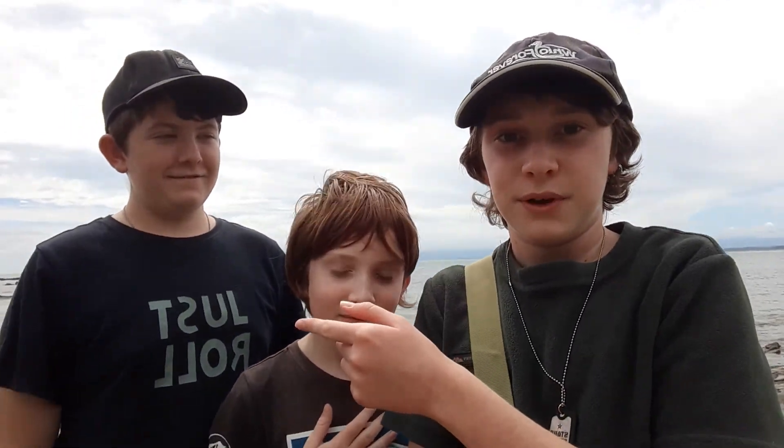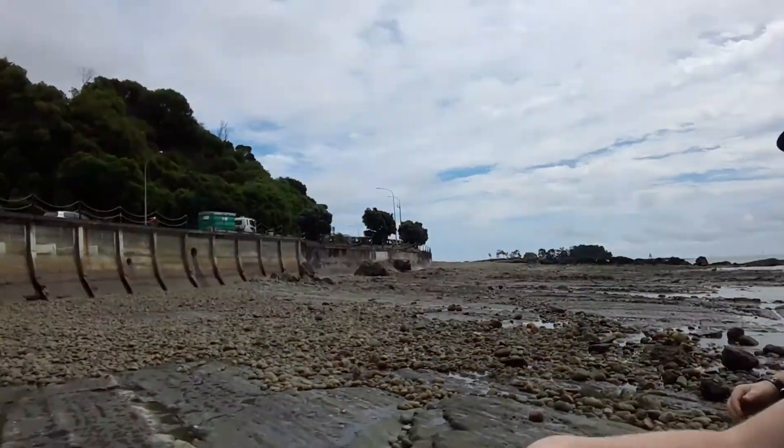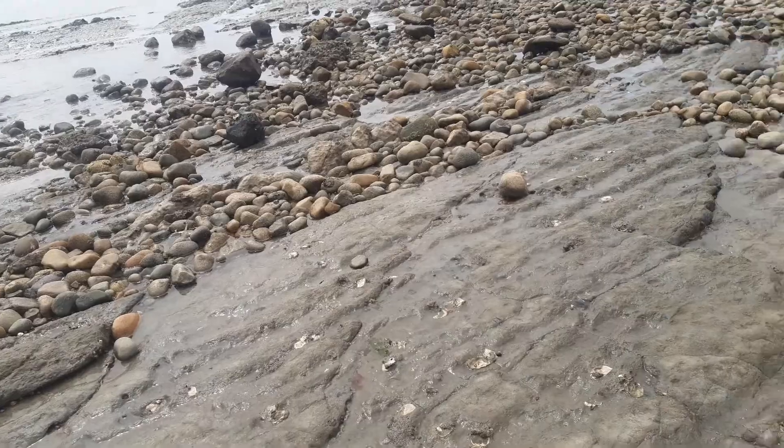Hello everyone, welcome back to my YouTube channel. Today me, my brother Aaron and my best friend Daniel are going to the beach. We are at Nelson, or Tahuna Back Beach, and the rock pools here — we will be exploring this afternoon. Our target species: the octopus, all of the rock fish, and the cling fish. Let's do this!